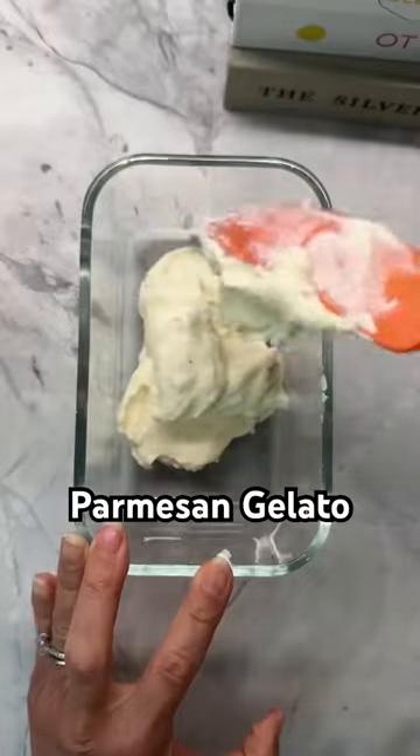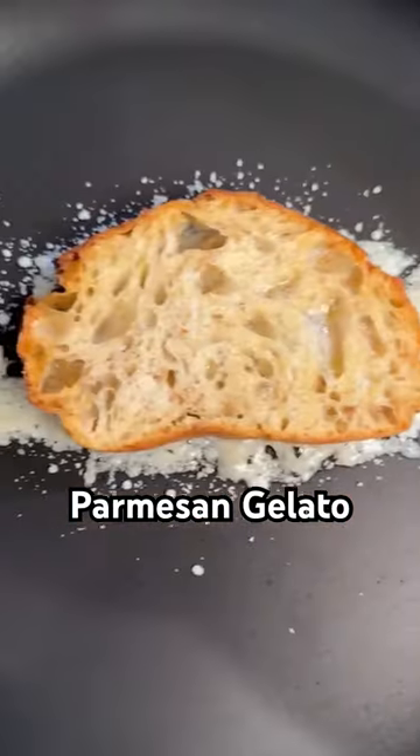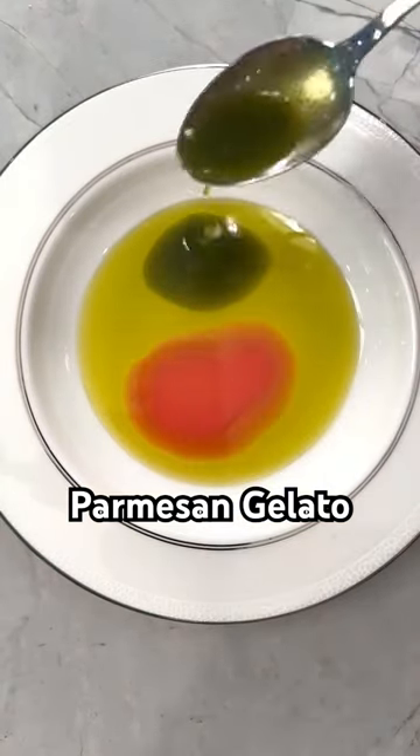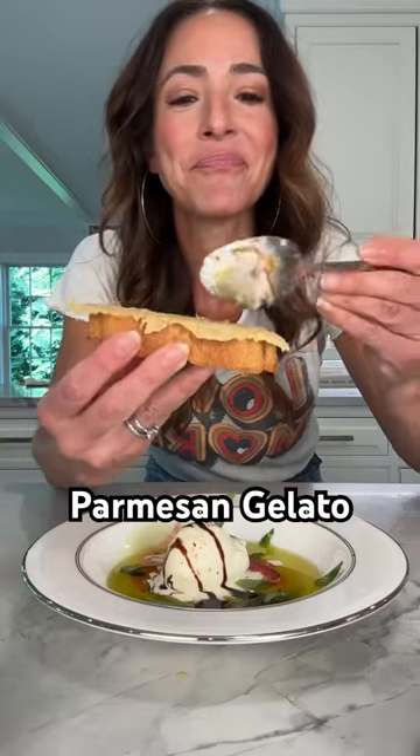This savory Parmesan Gelato is made with Parmigiano Reggiano, of course, served with frico toast, extra virgin olive oil, fresh tomato juice, basil oil, topped with spicy flaky salt, and a drizzle of balsamic glaze. The texture and the feel is unexpected, but the flavor is very familiar. It's so good.